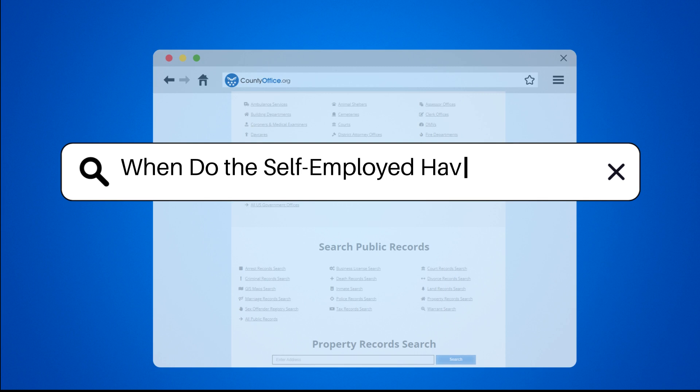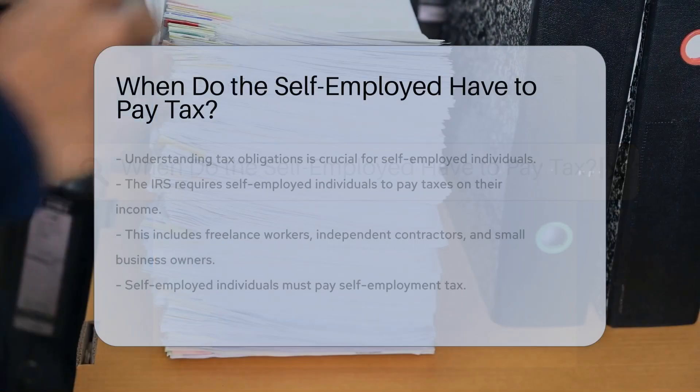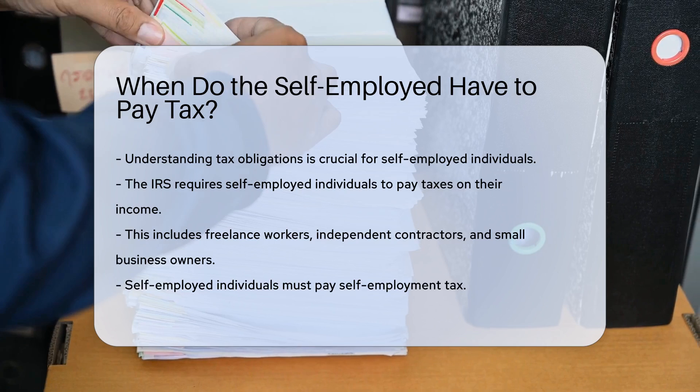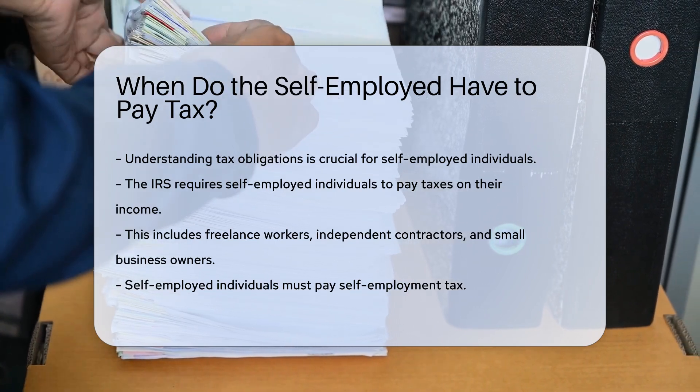When do the self-employed have to pay tax? Understanding tax obligations is crucial for self-employed individuals. The IRS requires self-employed individuals to pay taxes on their income.